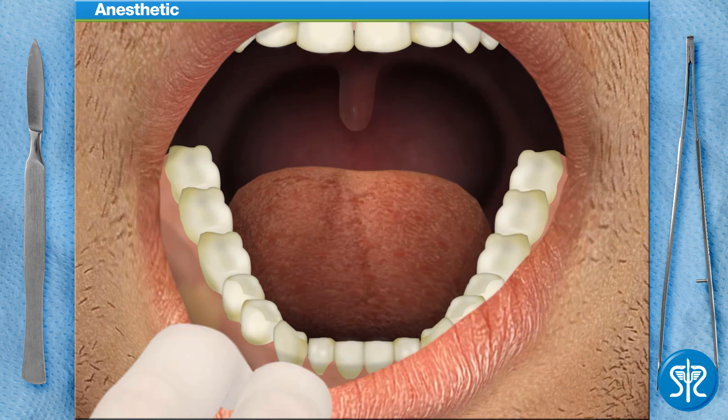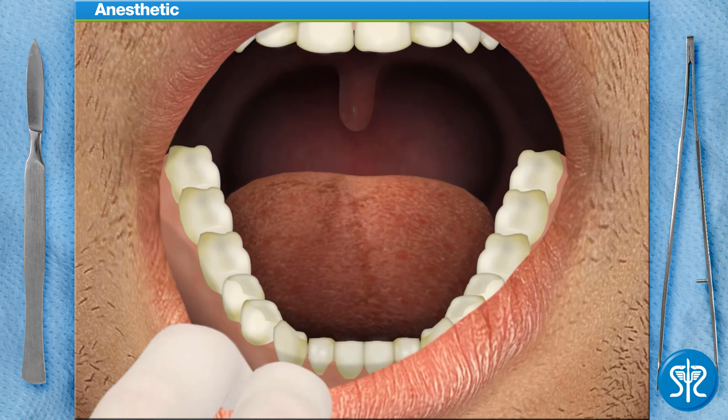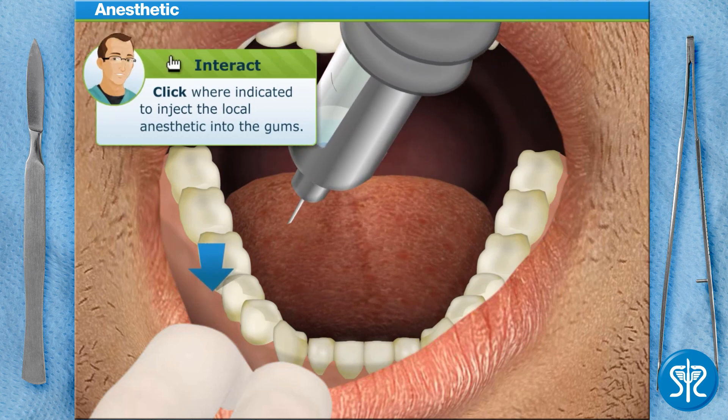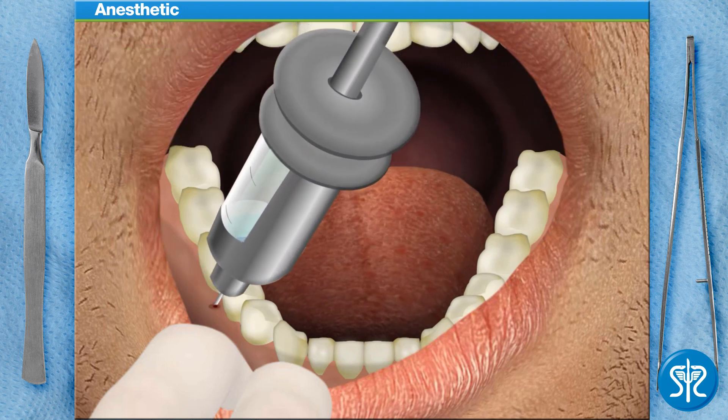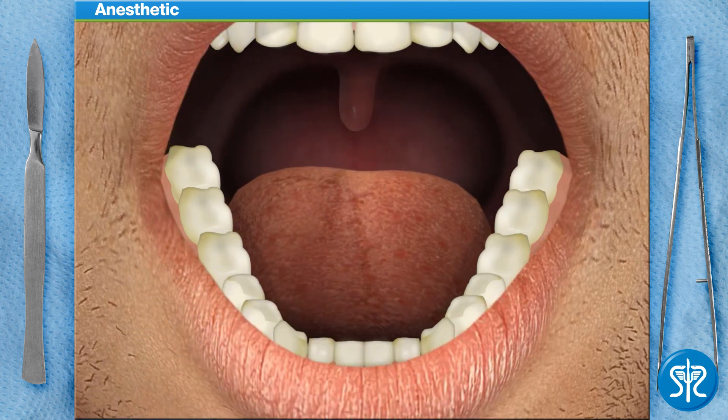Next, we can inject the local anesthetic. After the local anesthetic has taken effect, the area should become numb for a few hours. Use the syringe to inject the local anesthetic into the patient's gums, just below the tooth we'll be performing the root canal treatment on. Let's give our patient a few minutes to relax and for their mouth to become completely numb.